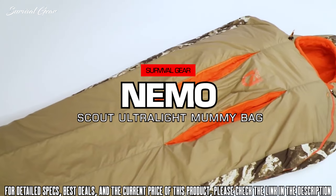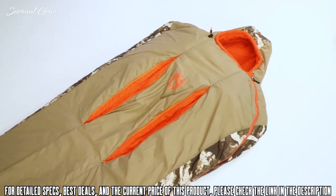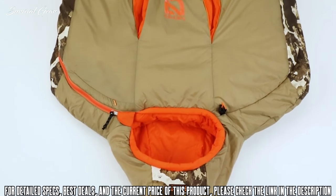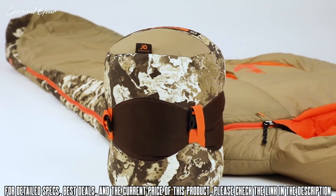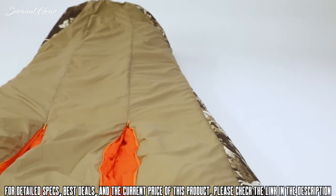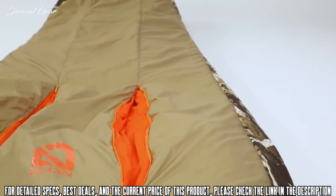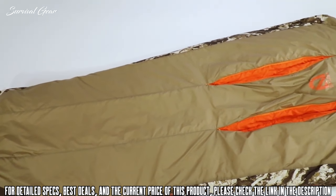Scout Ultralight Mummy is the perfect choice for any backcountry hunter or angler who demands the security of synthetic insulation. Offered in two lengths and temperature ratings, these compressible mummies are extremely warm and pack small, redefining the premium synthetic sleeping bag.